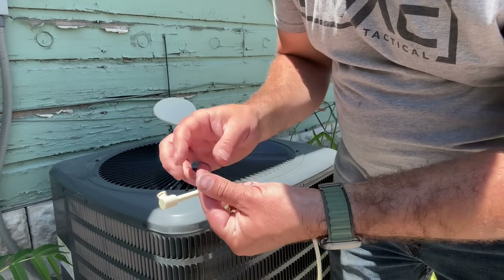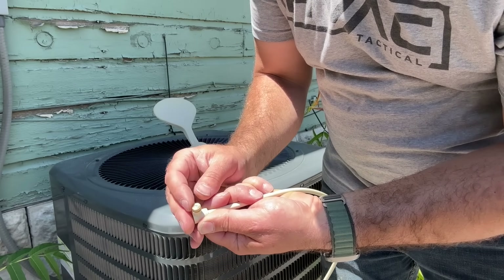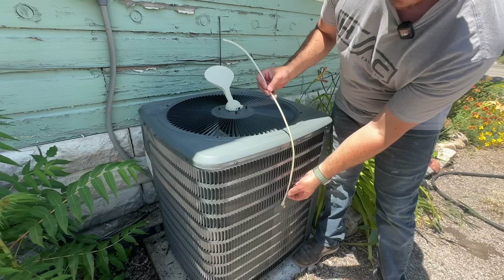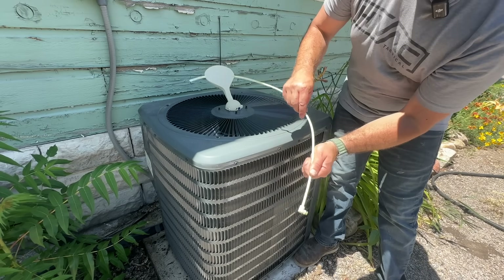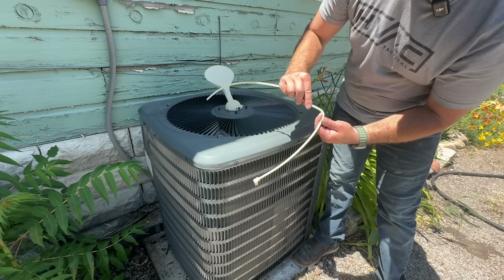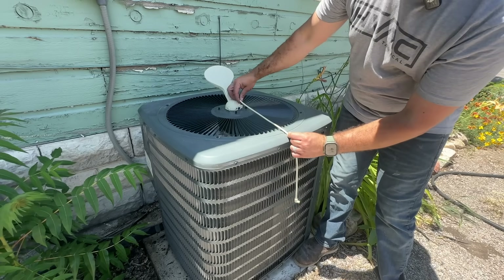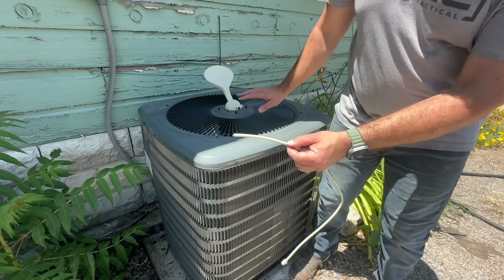Thread the nozzles into the 90-degree fitting. These create a really fine mist — they're not actually wetting the condensing unit, just misting the air around it so it evaporates. Position the nozzle right in the middle height of the unit. Inside the tubing there's a wire that keeps it bent in whatever position you shape it to, so bend it to aim outward. That wire doesn't affect function. Then clip it in place and permanently attach it.